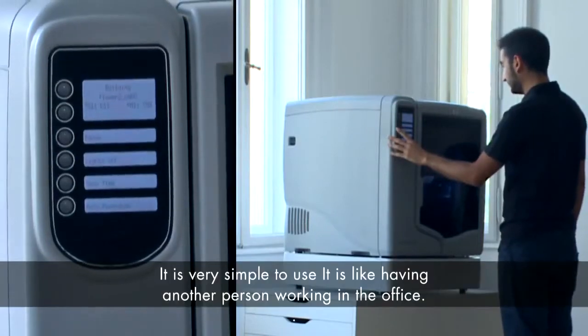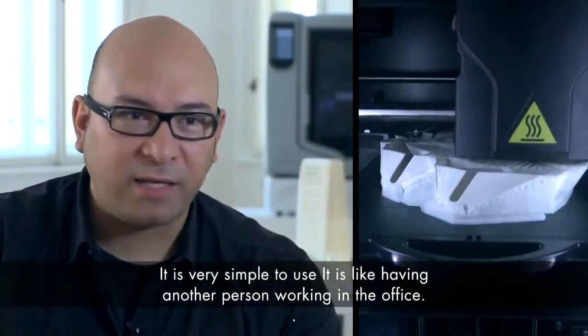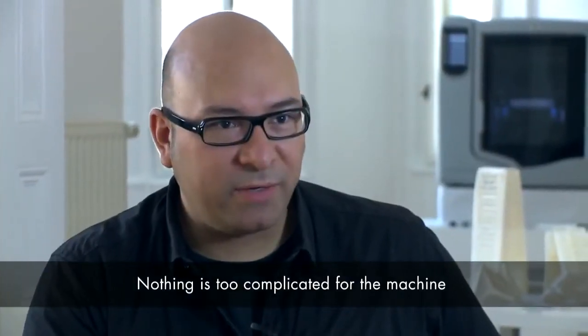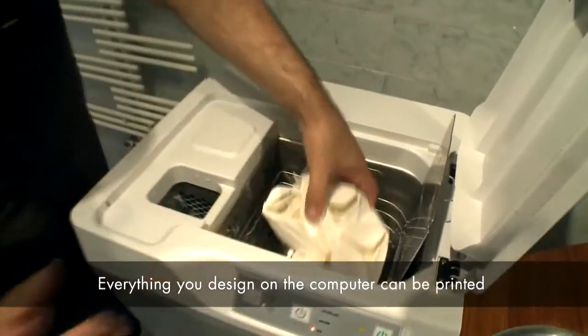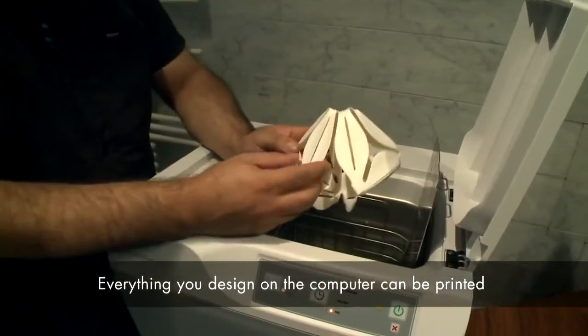It's very simple to use — it's actually just sitting there and working basically like one of the other guys working in the office. Nothing is too complicated for the machine. Everything that you've designed watertight on the computer can be 3D printed, no matter how intricate or complicated it is.